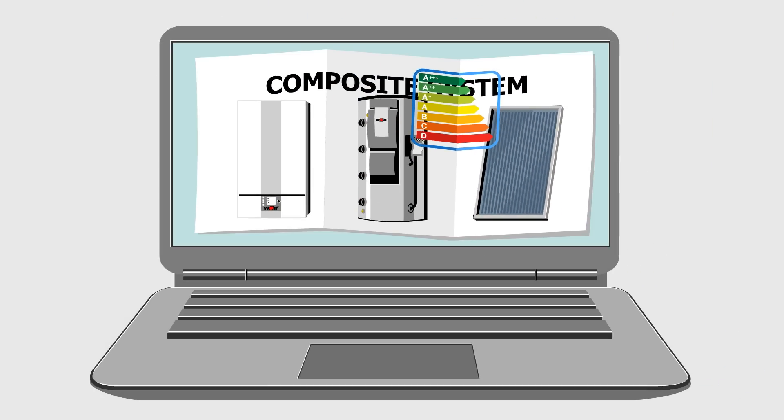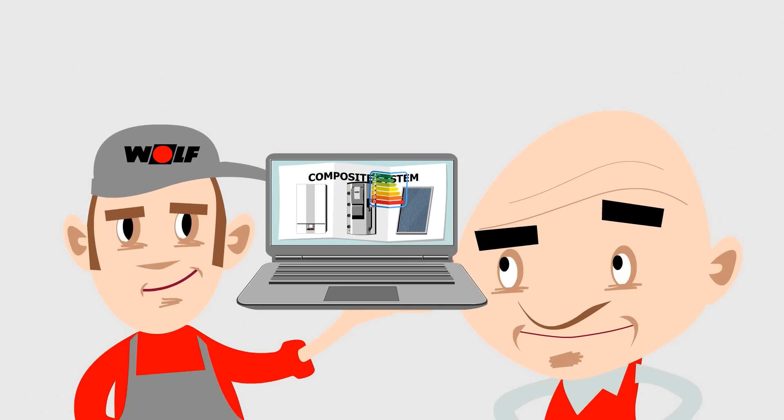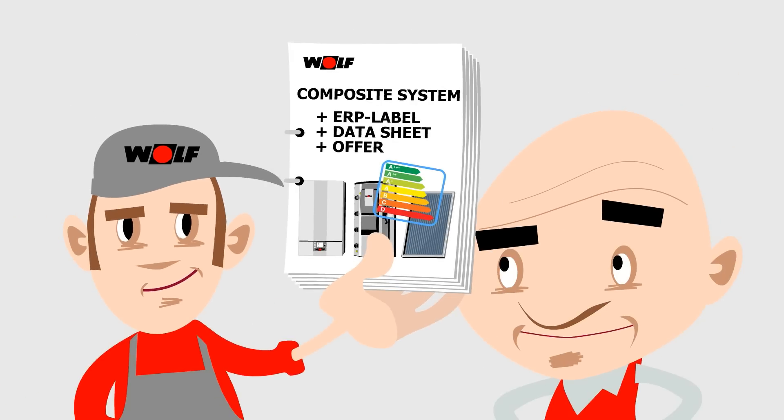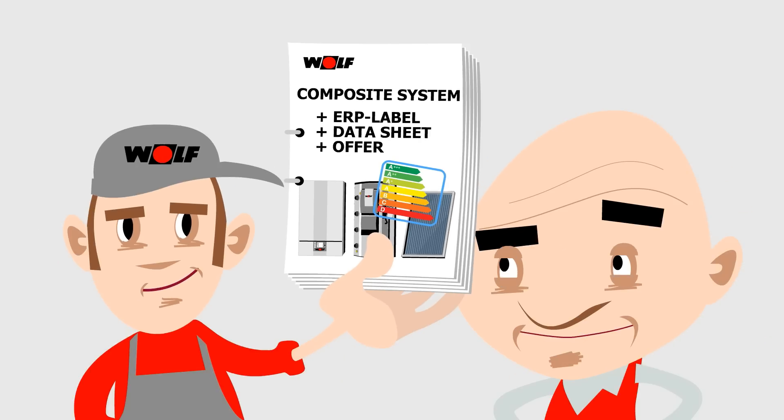Such suppliers can be helped by a Wolf computer program, which includes technical data for all Wolf equipment. When vendors have devised an estimate for the complete combined system, they then compile one relevant efficiency label and one datasheet, which will be appended to the estimate.